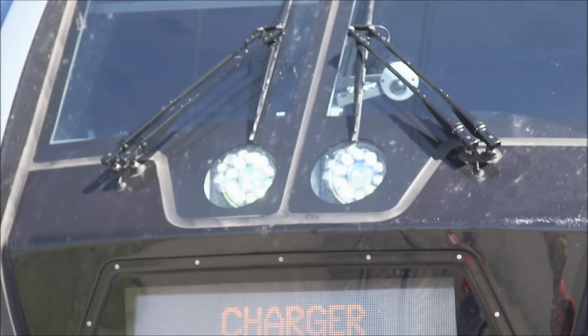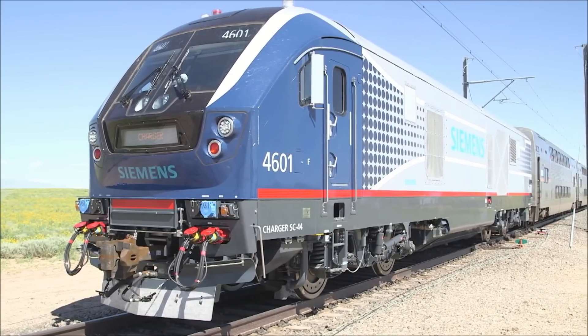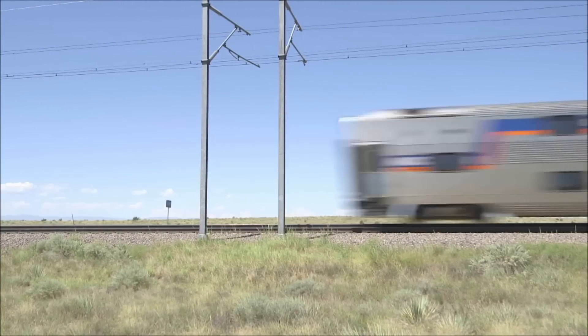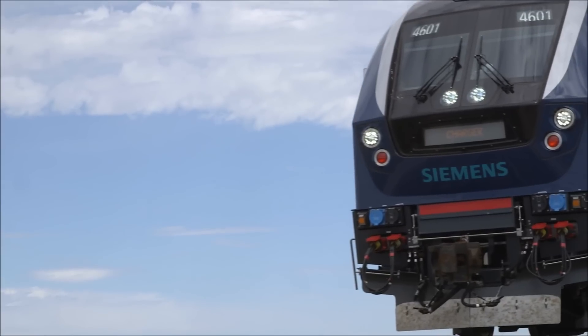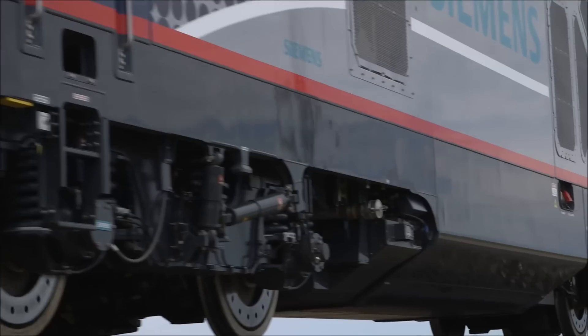On March 26th, 2016, the first Charger was complete, and soon thereafter, it was sent off to the Transportation Technology Center in Pueblo, Colorado for safety testing. A few months later, the Siemens Charger was cleared for use on North American railroads, and over the course of the next few years, the Charger would take over the North American passenger rail industry, with several different variants being produced.